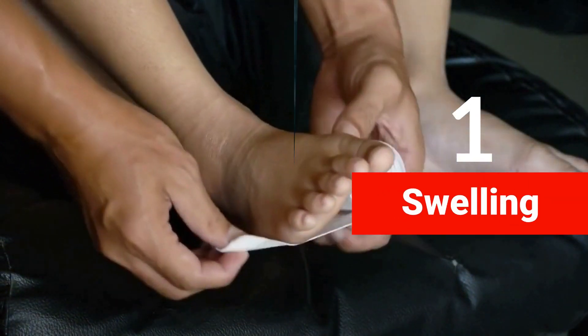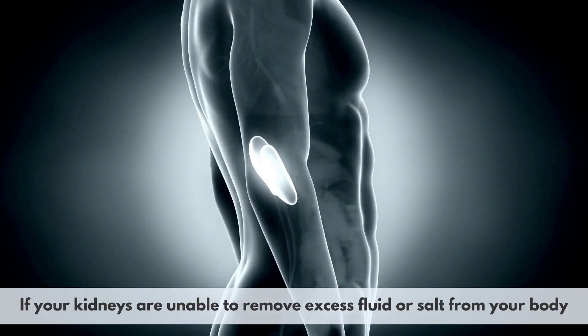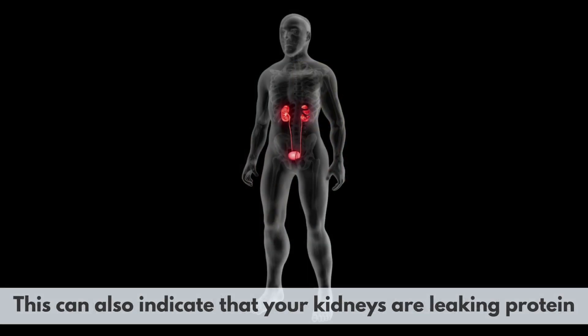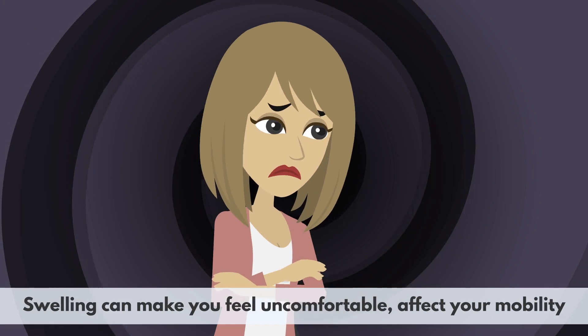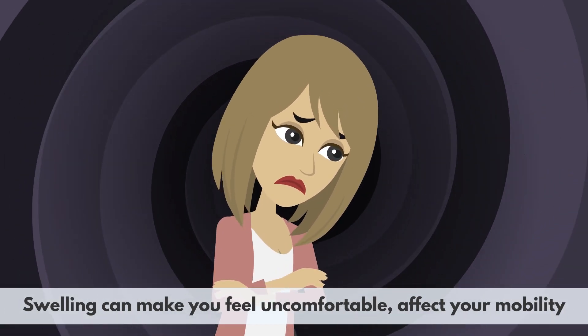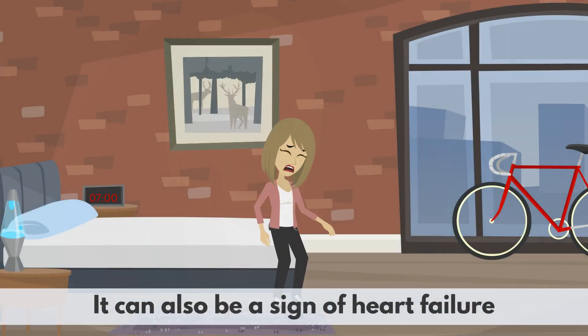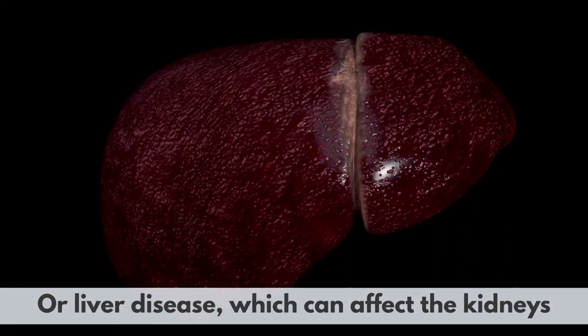1. Swelling. If your kidneys are unable to remove excess fluid or salt from your body, you may notice swelling in your face, hands, feet, or legs. This can also indicate that your kidneys are leaking protein, which can cause fluid retention and edema. Swelling can make you feel uncomfortable, affect your mobility, and increase your risk of skin infections. It can also be a sign of heart failure or liver disease, which can affect the kidneys.